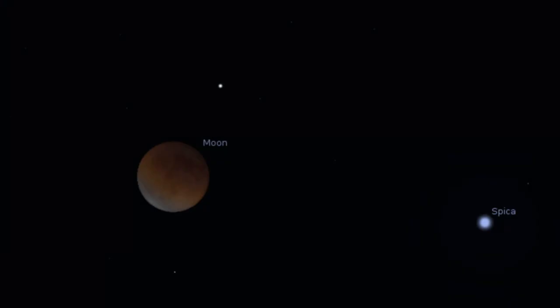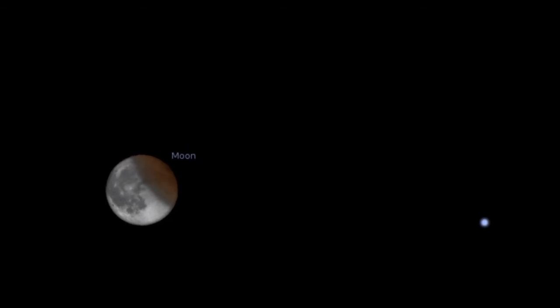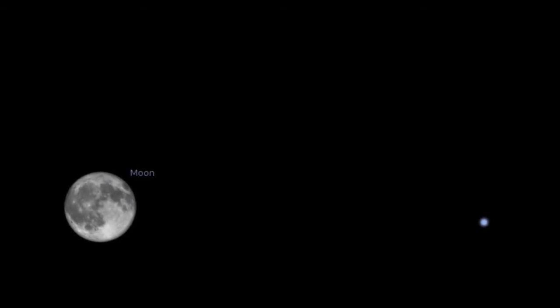At 0824, part of the moon heads out of the central shadow. It's very much like the first half of the eclipse, but in reverse. All of the moon is out of the central shadow at 0933, and that's when we say the partial phase has ended.